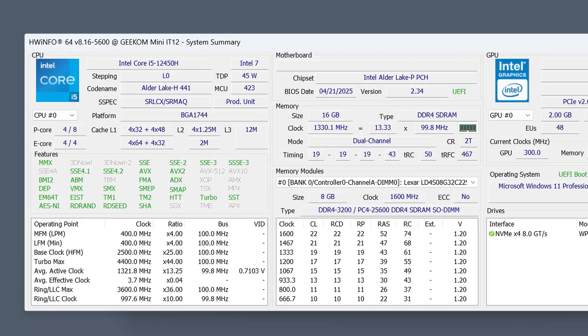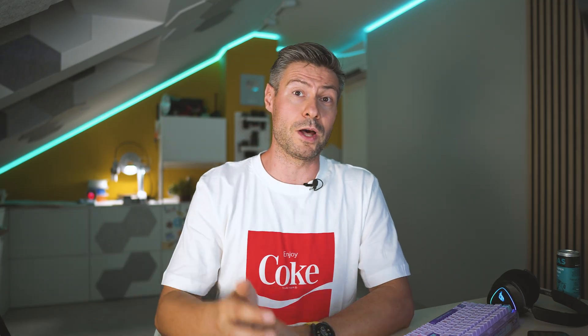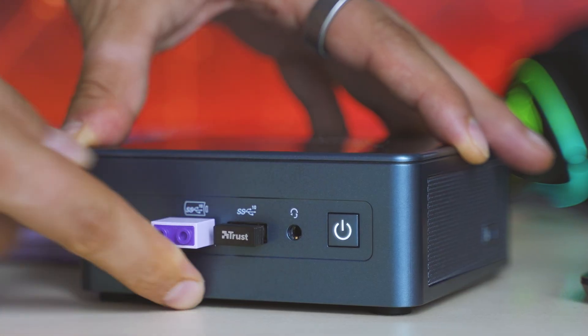As a whole, the Geekom IT12 represents a very safe choice at a very safe price. Even though the CPU dates back to early 2022, it shows extremely relevant performance by 2025 standards. The rest of the components are either perfectly fine or even very future-proof. For just above $300, it is one of the best opportunities to catch one of the last DDR4 trains.